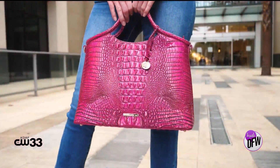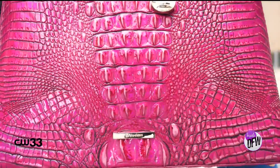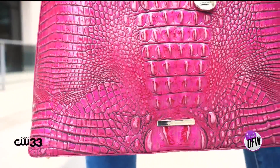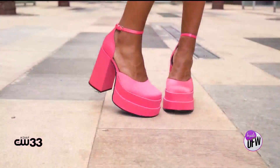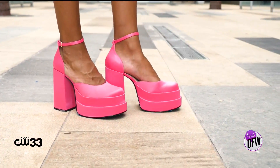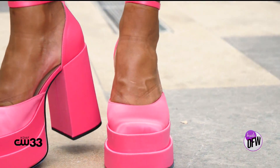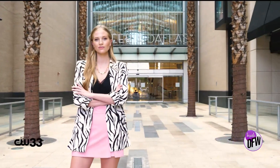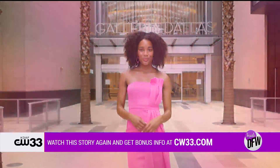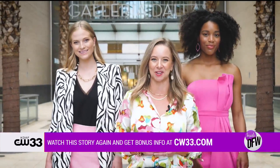Don't forget about the accessories when incorporating pink into your wardrobe. This bag from Brahmin features a mock croc texture in a gorgeous pink metallic color. And if you really want to make a statement, a super high pair of pink platforms are a must-have — this pair by Steve Madden features a really chunky heel and stacked platform in the front. So this season, channel your inner Barbie and pick pink with these looks, all available at Galleria Dallas.